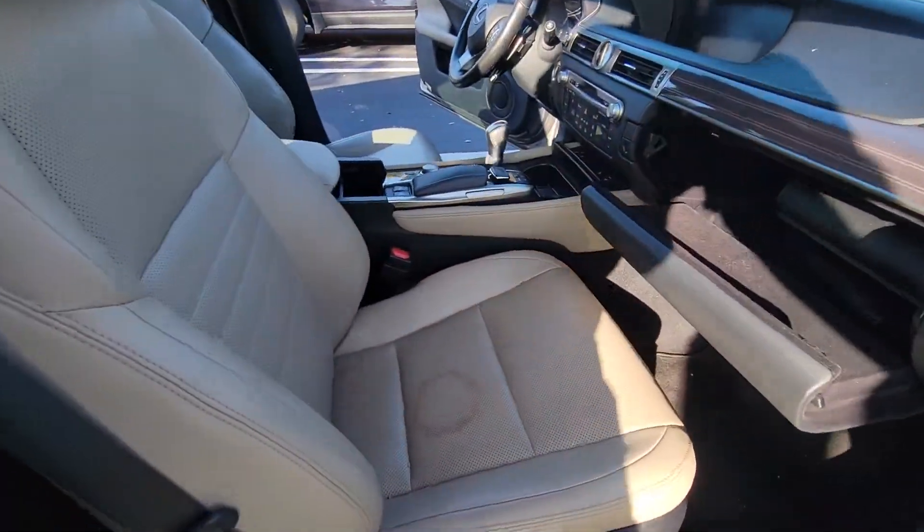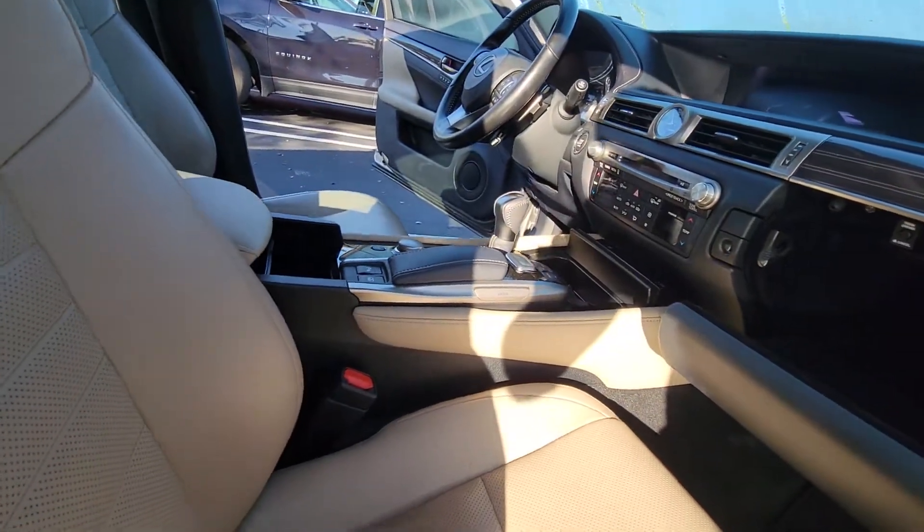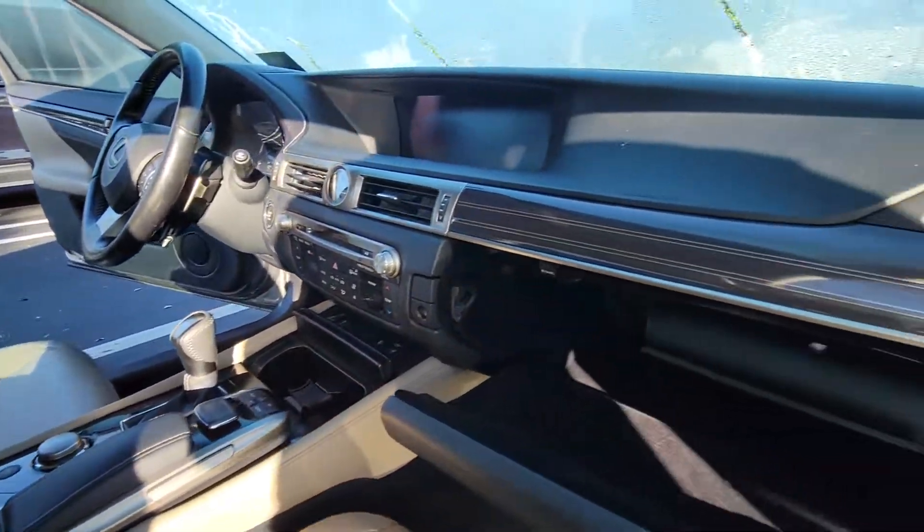Once you get the vehicle cleaned up and detailed, we'll get that stain out of there for you. But so far, everything looks good on the car. If you have any questions, just give us a call.